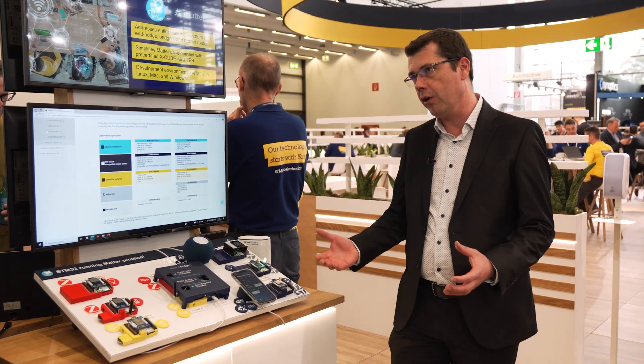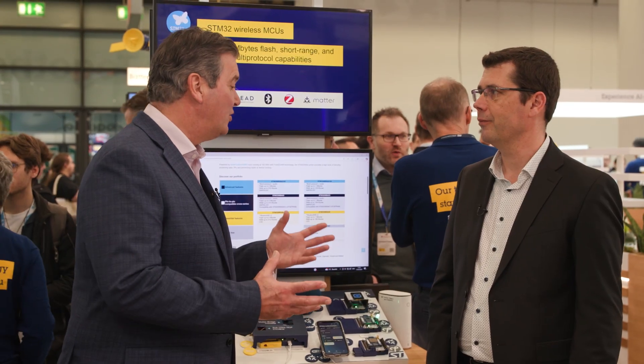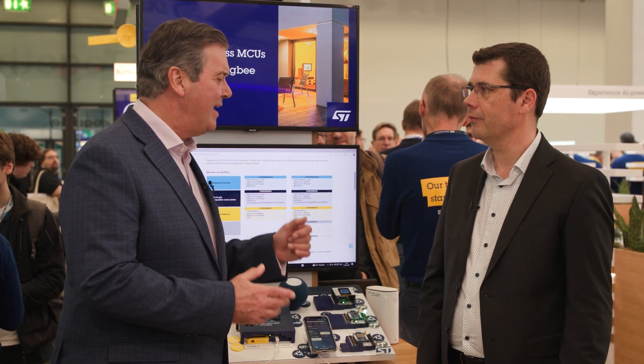So this is a whole Matter ecosystem where ST is presenting a complete solution. This technology is still quite young — it was only about five years ago it was called Project CHIP. But ST seems really excited about its potential.